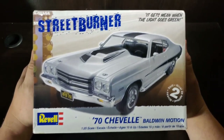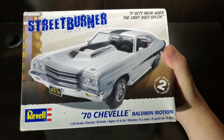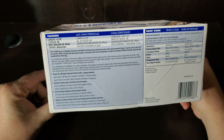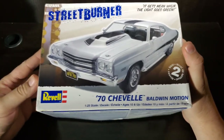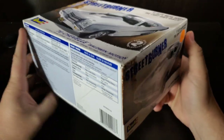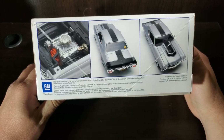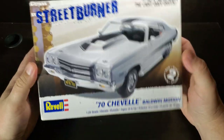Another part of that same trade that I am happy with is the '70 Chevelle Baldwin Motion car from Revell. If you know me, you've started to learn that I love my dealer option hot rods — Baldwin Motion, Yenko, Tasca, Nickey Chevrolet, all of the above. So I was happy to acquire this one and look forward to getting it done up.